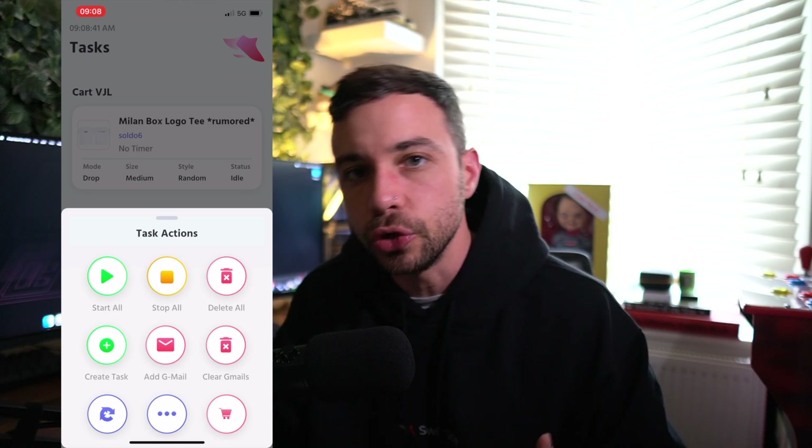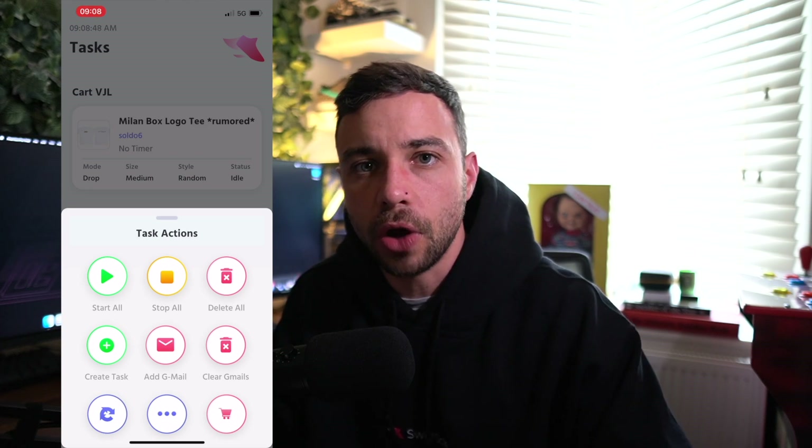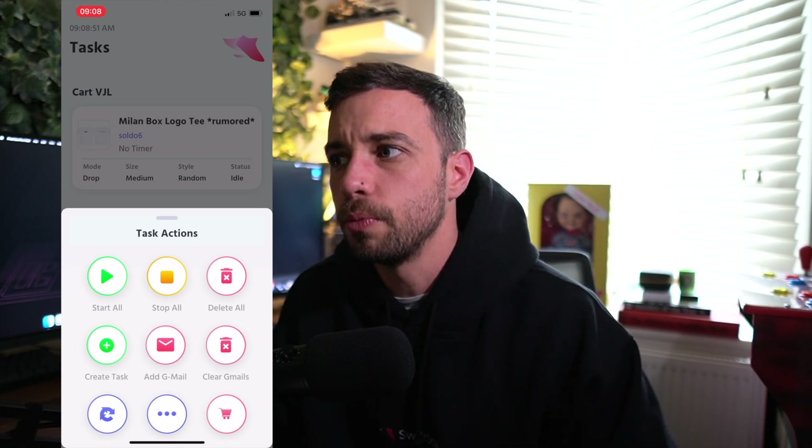We recommend starting one minute early. Generally, the drop is at 11 a.m. here in the UK, so at 10:59 press start and wait — fingers crossed, heart pounding. Lastly, there is a multi-cart feature: do not use it for this drop. Do not try to check out more than one of these t-shirts — it will not work, you will get an error, and it will be sold out. If you have any questions or anything is confusing, check out the guides in the description and join our Discord. We have a support team ready to help. Try not to do the setup 10 minutes before the drop — make sure you spend your time on this setup properly.